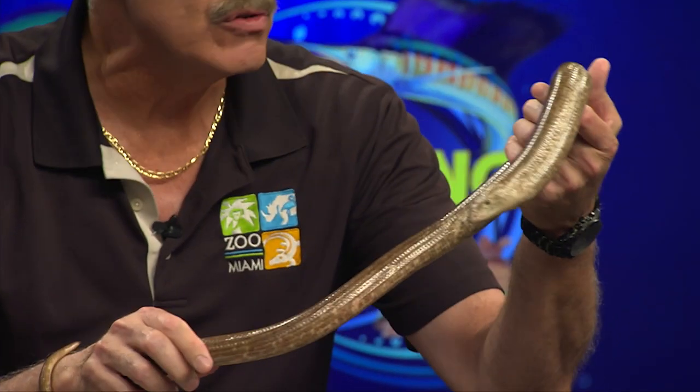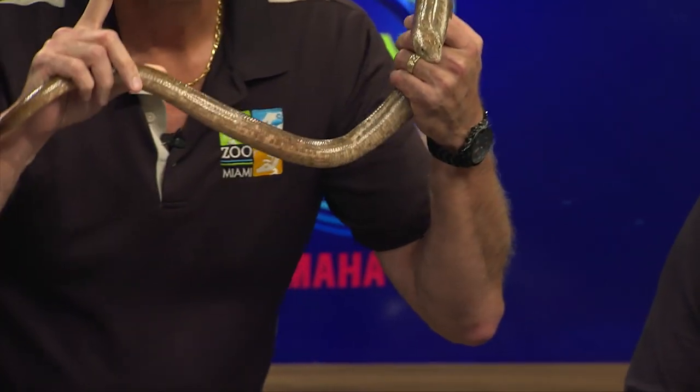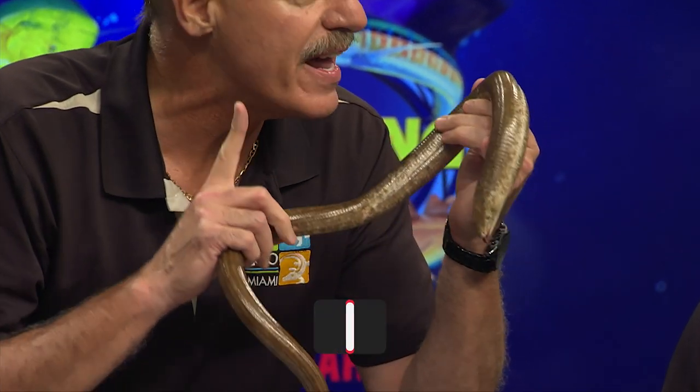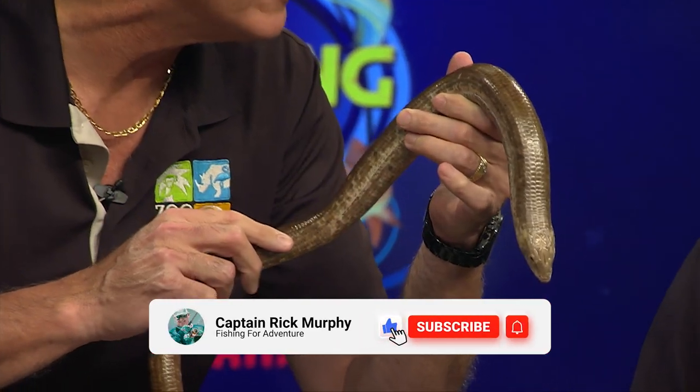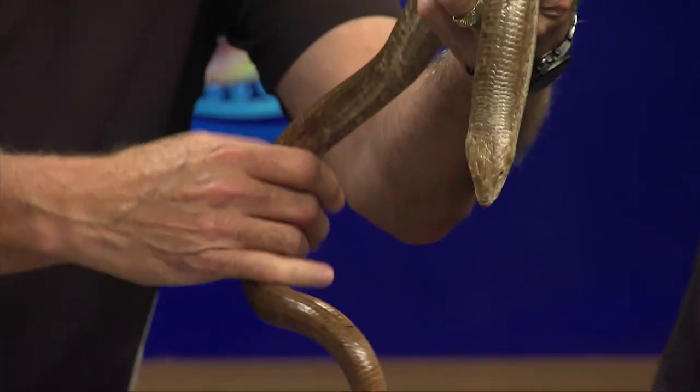One of the ways you tell the difference is that lizards have eyelids, so lizards can close their eyes. Snakes don't have eyelids — they can never close their eyes. Also, if you look closely, they have a little hole behind their eye which is their ear. Snakes do not have external ears; they cannot hear like you and I. Lizards do have external ears.